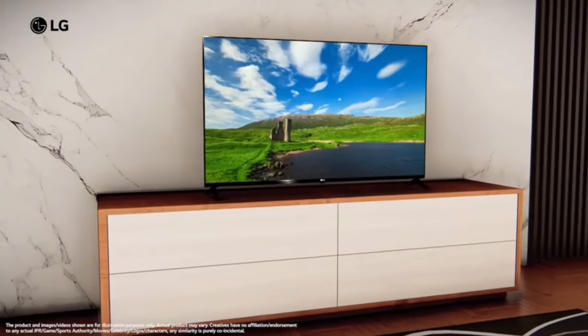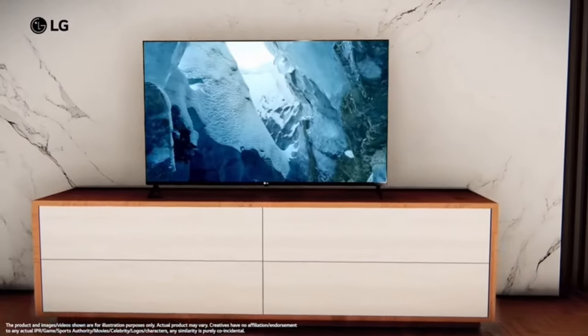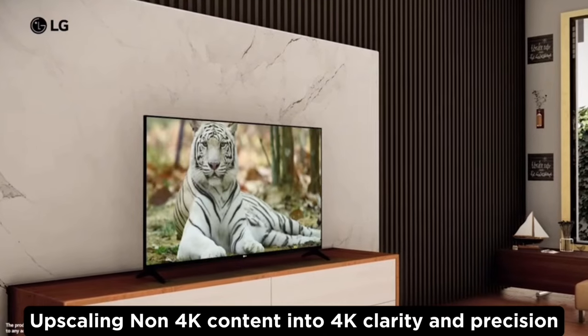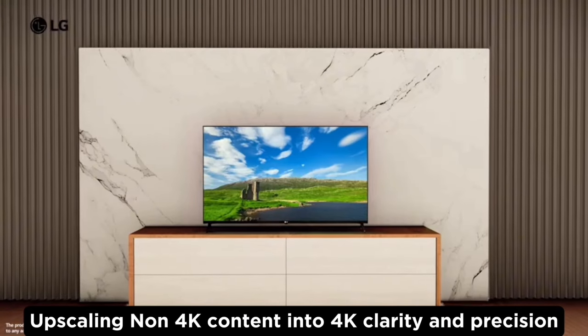If you have a non-4K video, the TV can upscale it to near 4K quality level, making it clear and sharp on the 4K display.